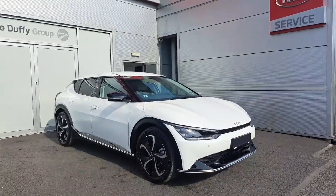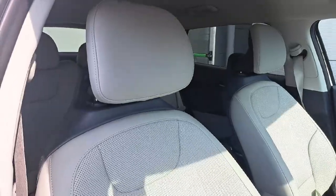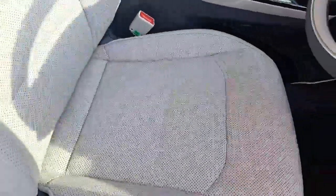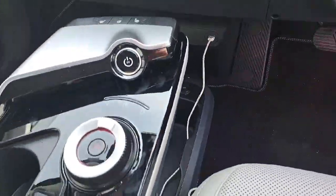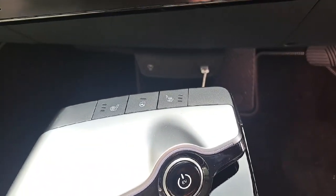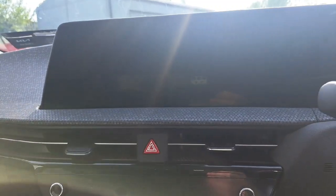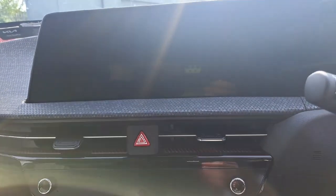Rear tints along with a rear parking camera and sensor. Moving into the front, we have full leather heated seats, an automatic gear selector, along with heated seats and heated steering wheel.